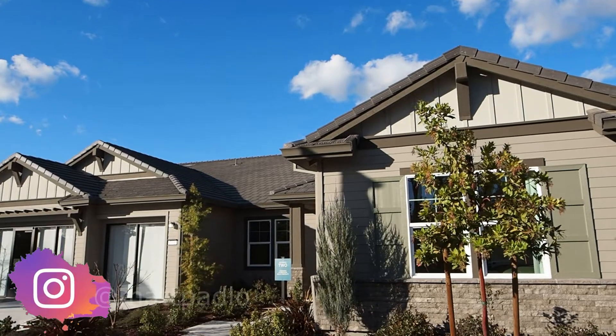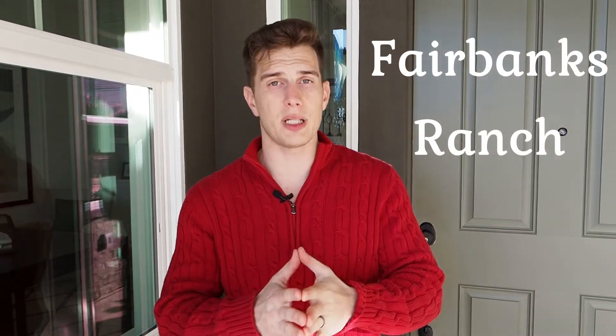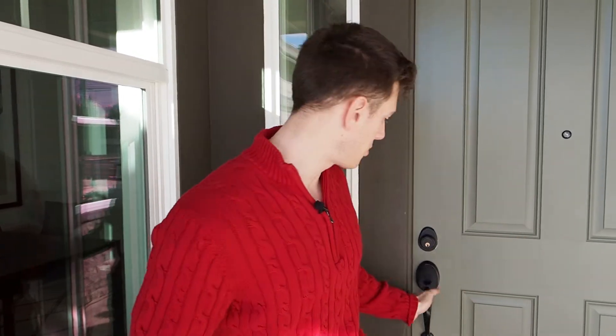Hey YouTube, it's Matt here. Welcome to our channel — today we're back at Fairbanks Ranch touring a second option that Elena and I liked. They give you four options as a buyer when you come down and look. Since it's a development, you can put in touches and custom finishes as well. This one is three bed, two and a half bath, two thousand five hundred and ninety-five square feet. Let's go in through the front door.